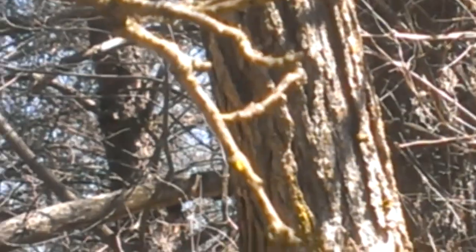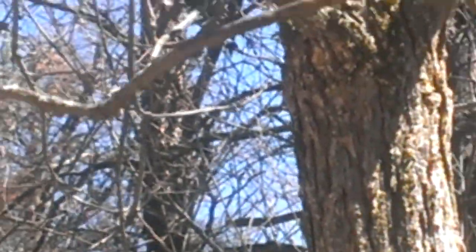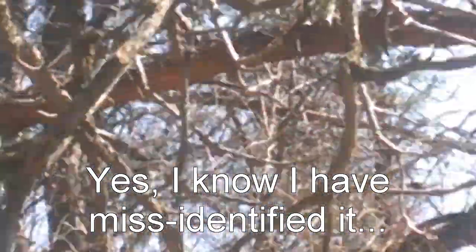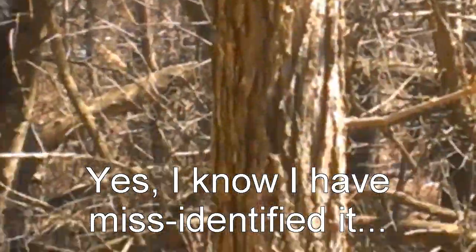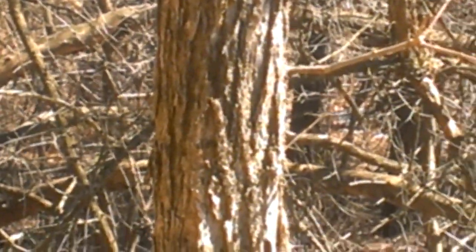This is a deciduous tree. These are in too bad shape to be of much use in identification, but that would be an elm. These don't grow too much bigger than this anymore since Dutch elm disease invaded the area back in the 70s.